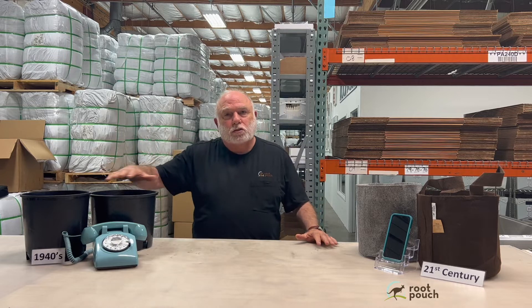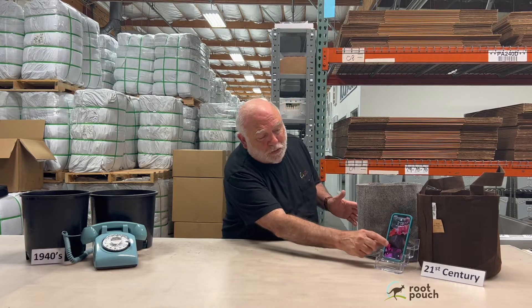Let's look at it this way — it's a matter of technology. In the 1940s they came out with the black plastic pot. It's the same time they were using a rotary dial telephone — worked great. And then you go to 2023, the 21st century, and now you have the iPhone. That is literally the difference in the technology — that's how far we've come in the last 80 years.